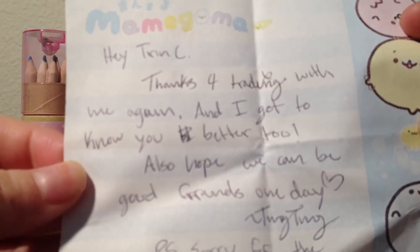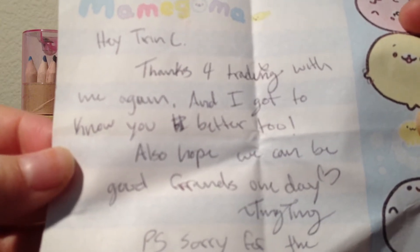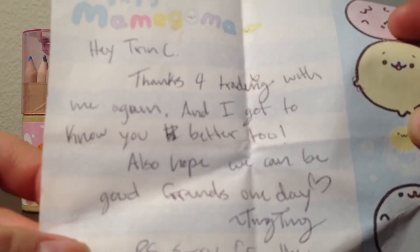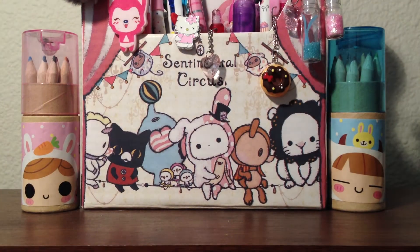Thank you so much for this. It says: 'Hey Trin C, thanks for trading with me again and I got to know you better too. I also hope we can be good friends one day. Ting Ting. P.S. Sorry for the lack of extras.' Oh, no worries — I loved your extras, thank you so much, and I will show those as well in this video.